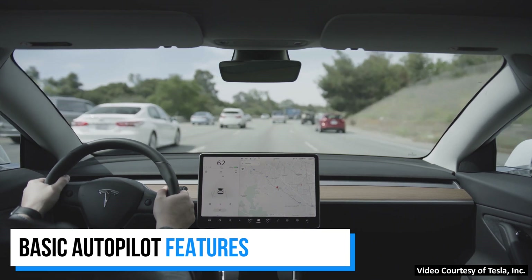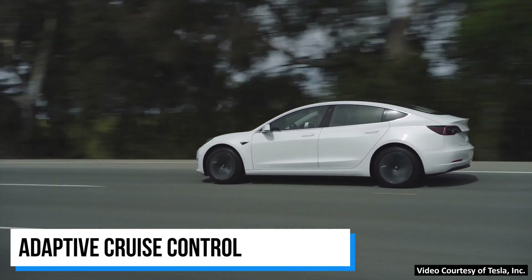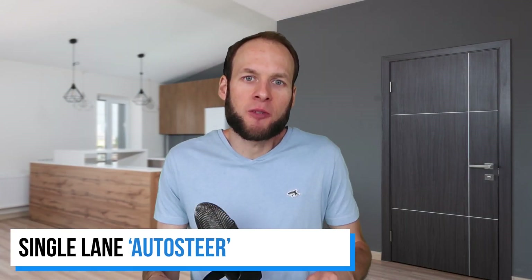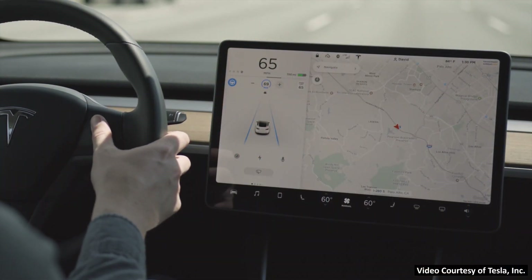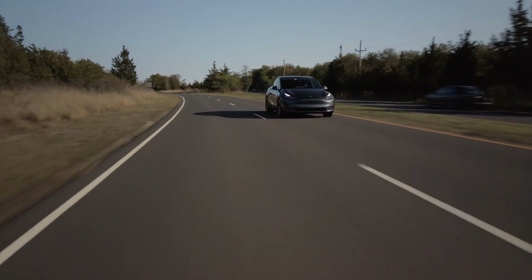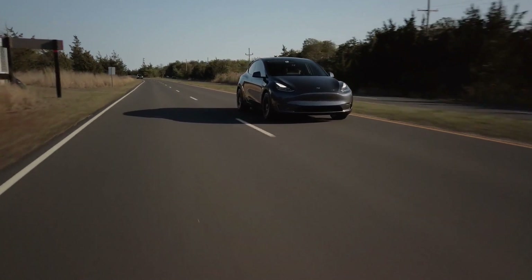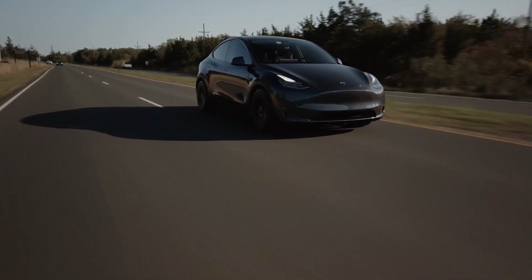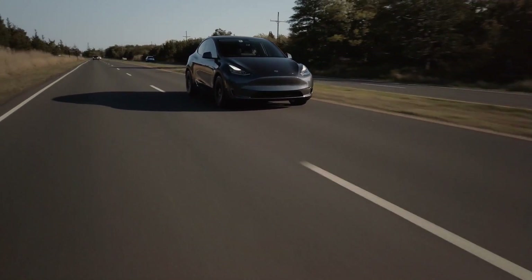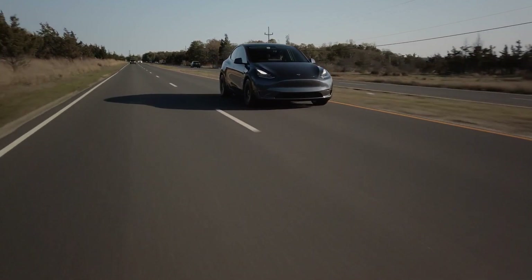Tesla's basic Autopilot software combines two useful features: Traffic Aware Cruise Control (sometimes called adaptive cruise control) and what Tesla calls Auto Steer, which is essentially single-lane support. When driving on a road with clear lane markings, the driver can initiate Autopilot, and the vehicle will stay in a single lane, follow curves, and control speed by adjusting to vehicles ahead. When I recently tested it, I found it to be very effective and very enjoyable to use.